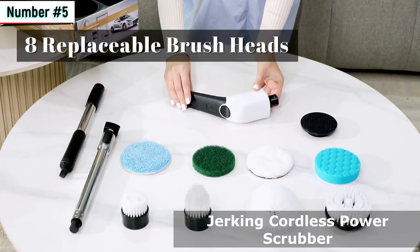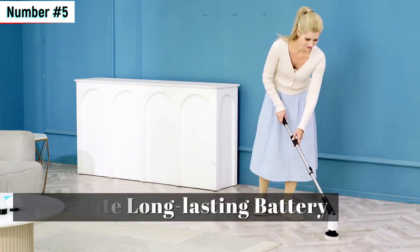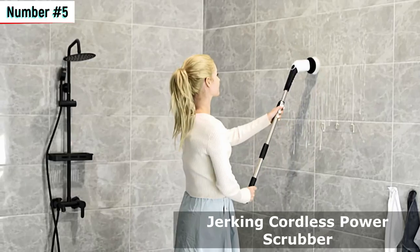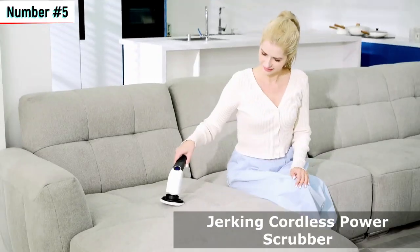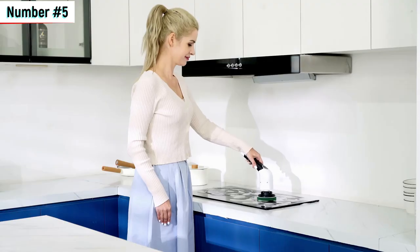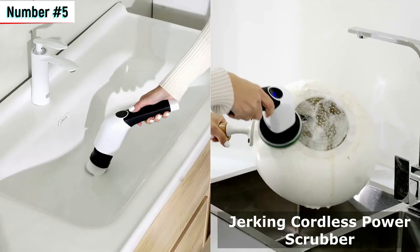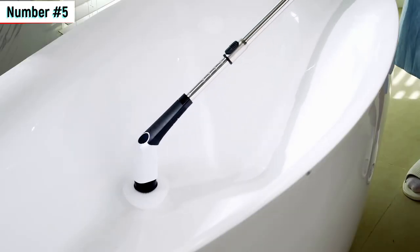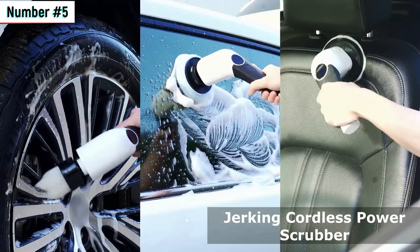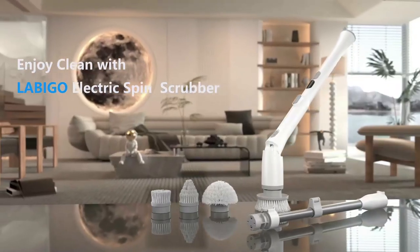Number 5 – Jorking Cordless Power Scrubber. Customizable cleaning experience. Last but certainly not least, we present the Jorking Cordless Power Scrubber. This scrubber offers powerful cleaning at up to 420 RPM and comes with a variety of replaceable brush heads, ensuring you're prepared for any cleaning task. With over 1,000 purchases in the past month and a price of just $49.99, this scrubber is a cost-effective solution for all your cleaning needs. Plus, you can save an additional 5% with subscribe and save.